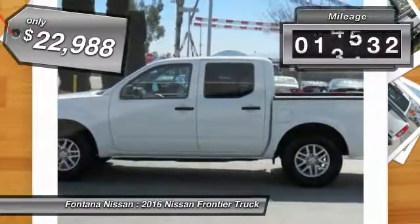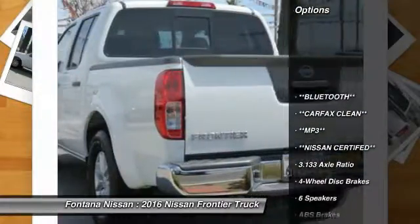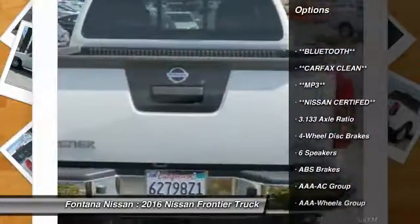This vehicle has less than 20,000 miles. Here are some of this vehicle's great options: dual airbags, four-wheel disc brakes, and electronic stability control.